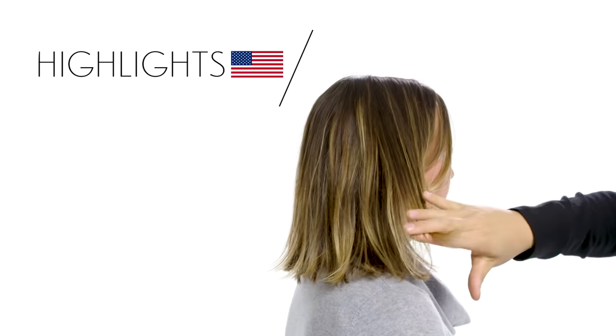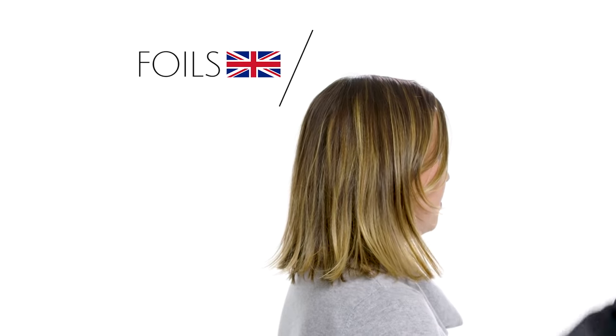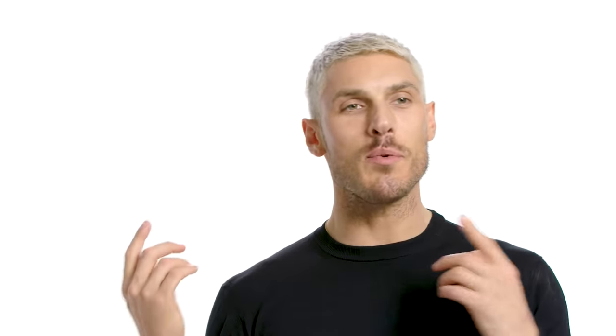For the next one I'm going to need an assistant — Mel, come on in. So Mel's color here, as you can see, you guys call this highlights. But in the UK we call this foils. So super different. Highlights would be like a cap technique — an old school cap where they pull it through. I still say foils; it feels safer.